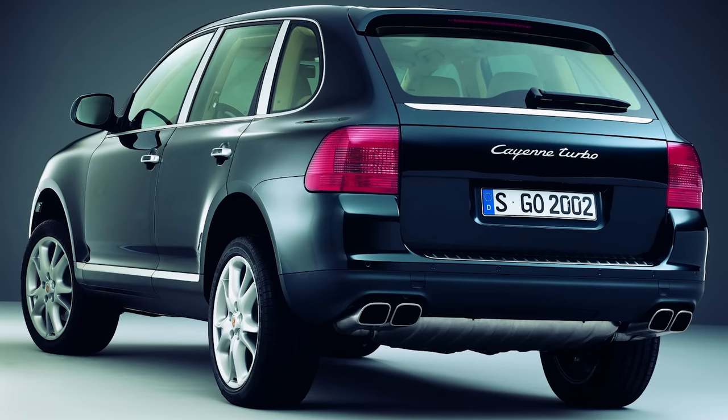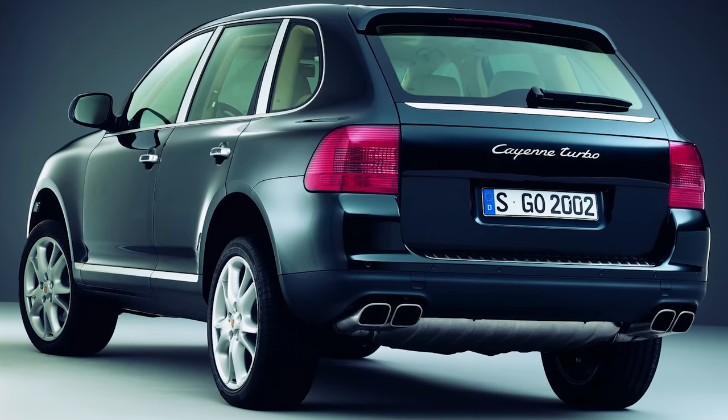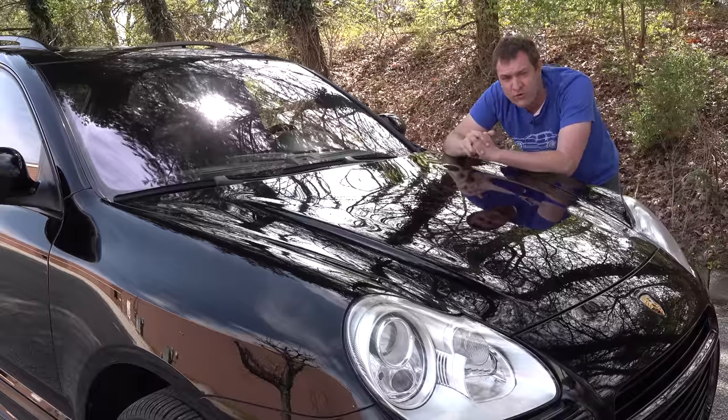Even the base Cayenne Turbo was $90,000, with the Turbo S starting around $113,000. With the original Cayenne, there were quite a few interesting quirks and features. This was Porsche's first ever SUV, so it wasn't a vehicle refined over years of figuring out what customers wanted — it was a totally new, ground-up thing, and some of the decisions they made were weird.